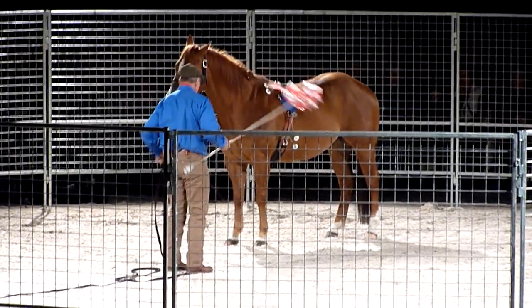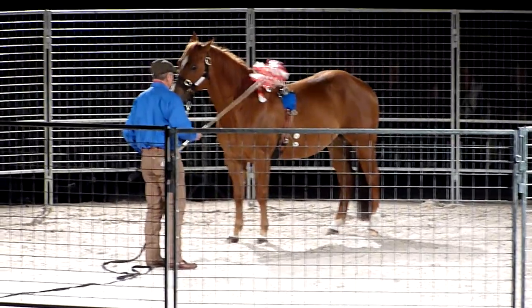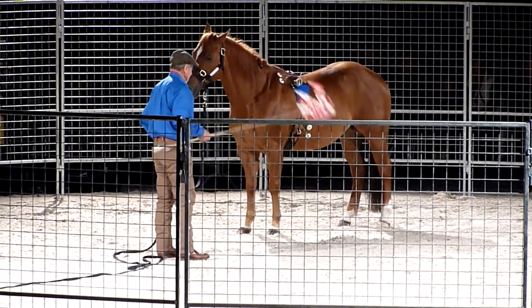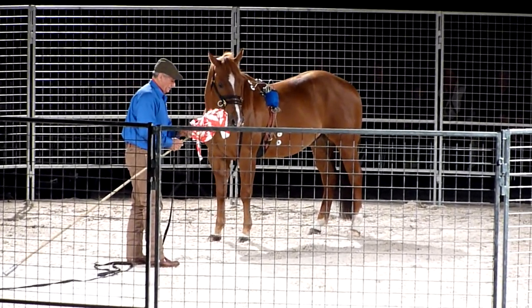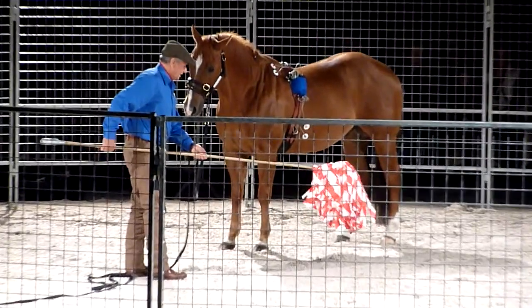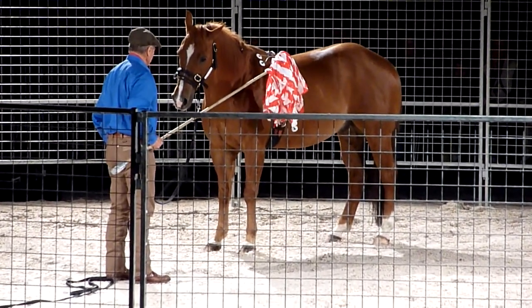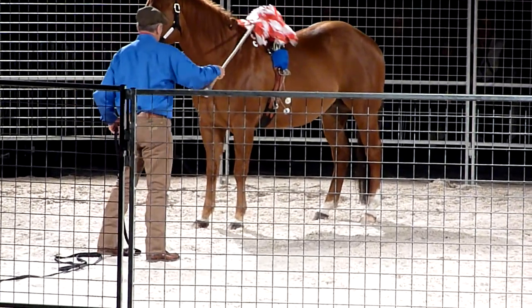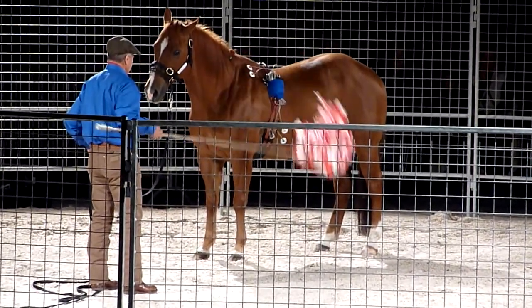Now we are working our way to accepting the full plastic bag. Now it's wide open. This is very bad, but he let me put it up there.